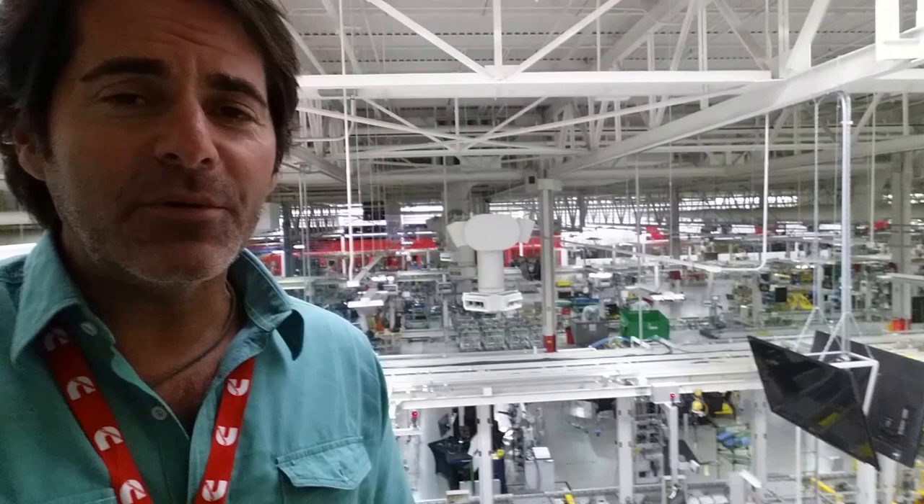Thousands of people coming together, making these heavy-duty diesel engines — big Cummins engines — to make sure that they provide enough power, enough torque, and all the fun you're about to have in the Nissan Titan 5.0 liter V8 engine. This is the Cummins plant.